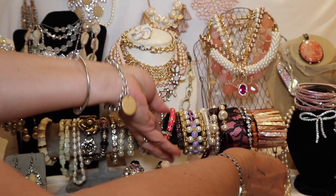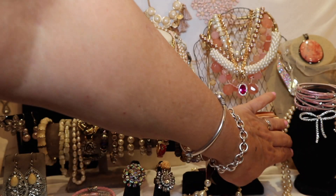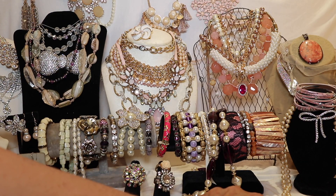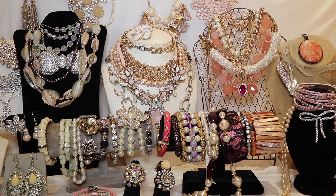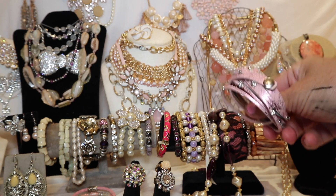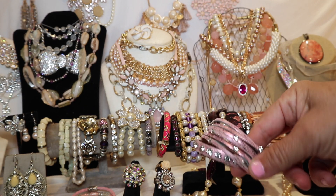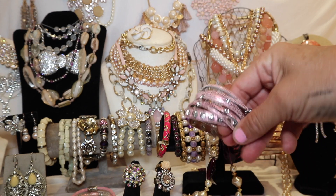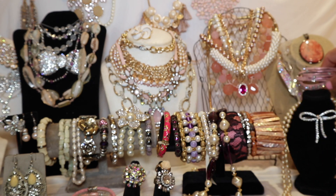Then there is this grouping over here, which is faux pearls and an Austrian crystal pin. This is sort of a take on the designer Chan Lu, who makes amazing wrap-around jewelry. And this piece is embellished and accented with Austrian crystal.